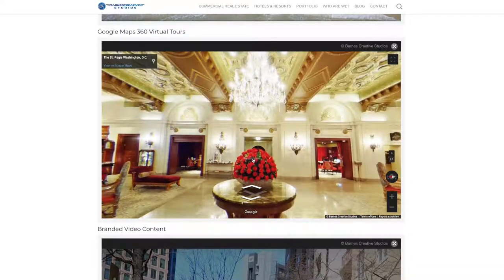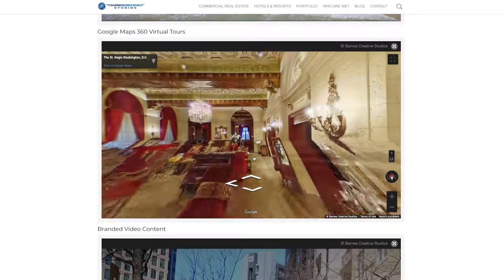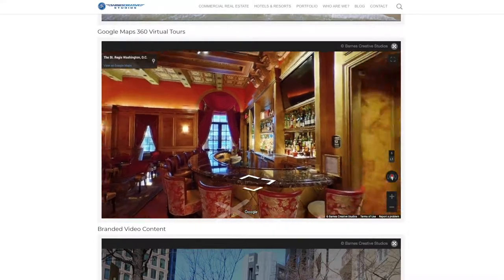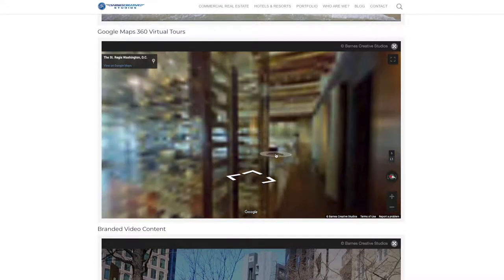Google virtual tours are very cost effective and a massive boost for your search engine optimization. This example is from the St. Regis in Washington, D.C.